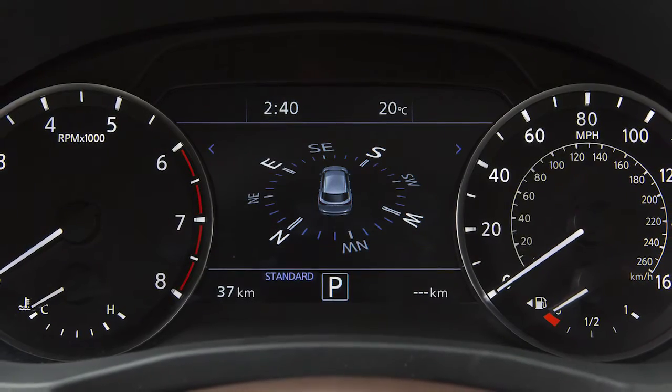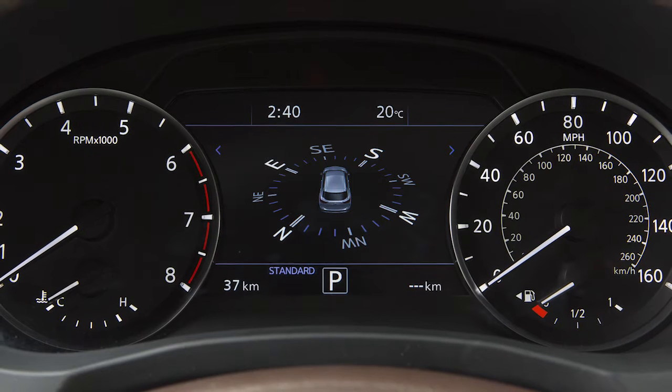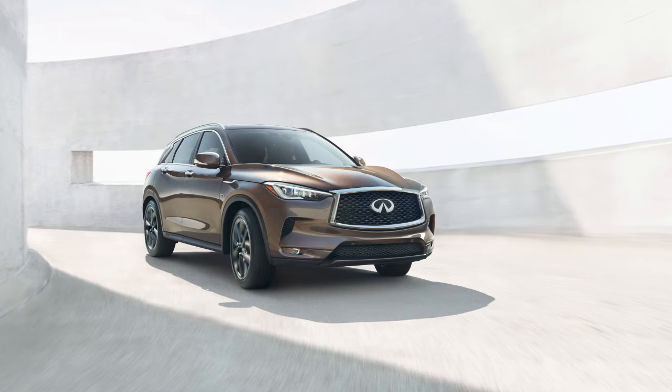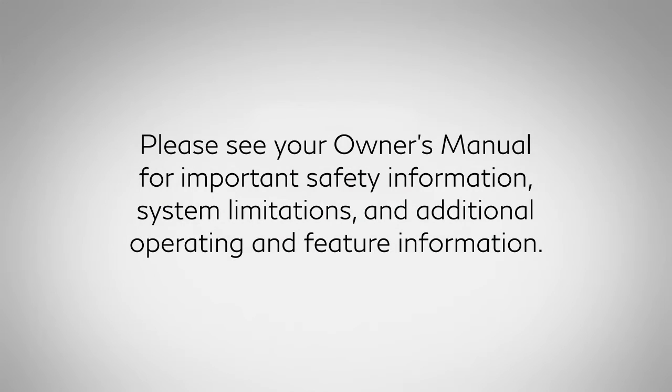Indicators regarding the status of the AWD system are shown in the vehicle information display. If the AWD error warning appears, there may be a malfunction in the AWD system. Reduce vehicle speed, and it is recommended you visit an Infiniti retailer for service.